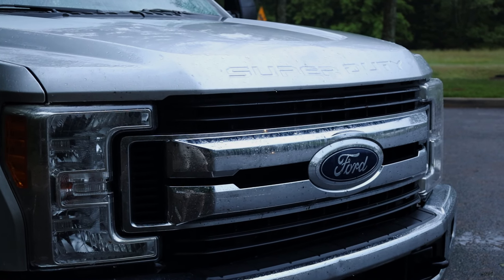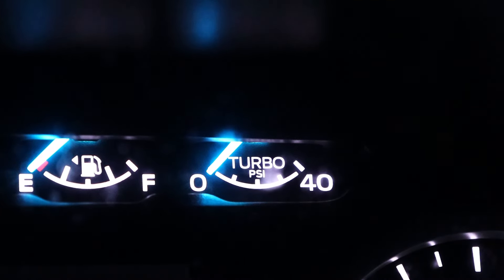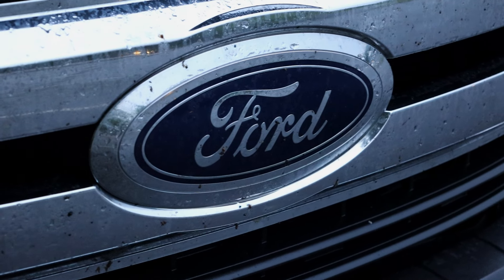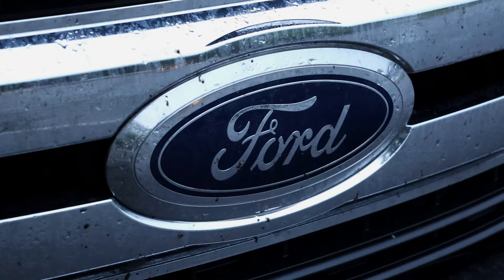It's the 6.7 turbo diesel engine. There's a big turbo in there — the turbo gauge on the dash actually goes up to like 40 psi. I don't know what the max psi is from factory, but when you step on it you hear the turbo spool up and it actually sinks you back into the seat, which I find so cool.